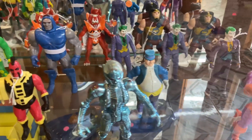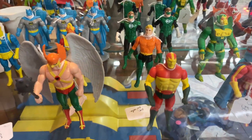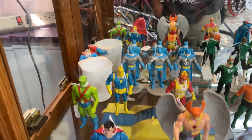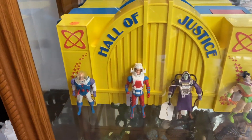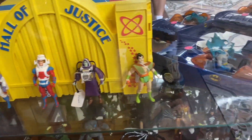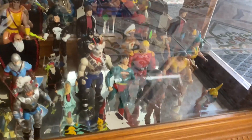Here we've got some Super Powers figures. Most of these I have already — of course the ones I'm missing are the expensive ones, like that Miracle Man right there in the front. Not complete, but still a cool figure to get as a placeholder until you find a complete one. The Batmobile is one that I need to add to my collection as well. And at the bottom just a whole bunch of random figures from the 80s and 90s.